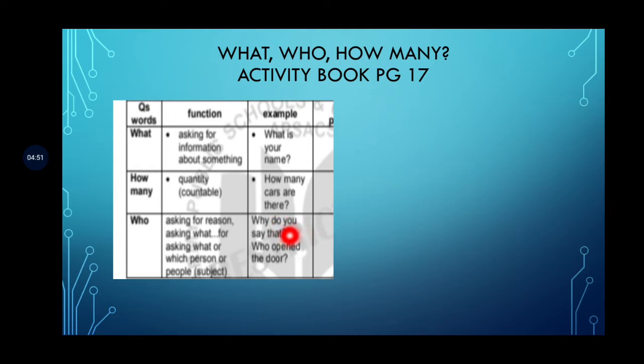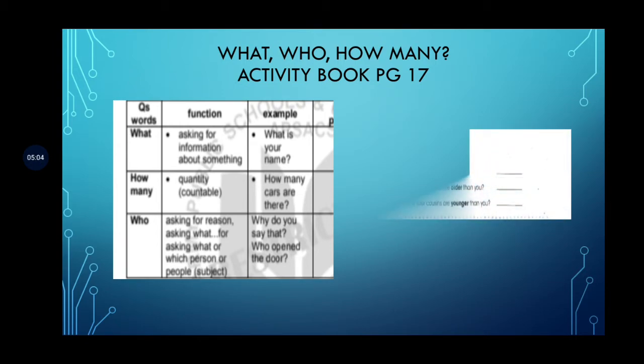'Why do you want to speak?', 'Why do you want to go there?', 'Who is at the door?' So this is how we use the words 'what,' 'how many,' and 'who.'